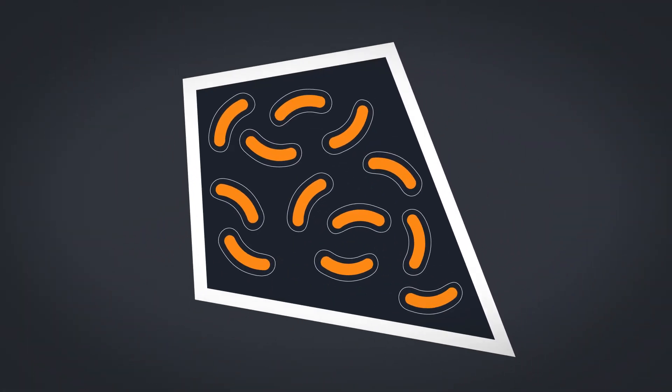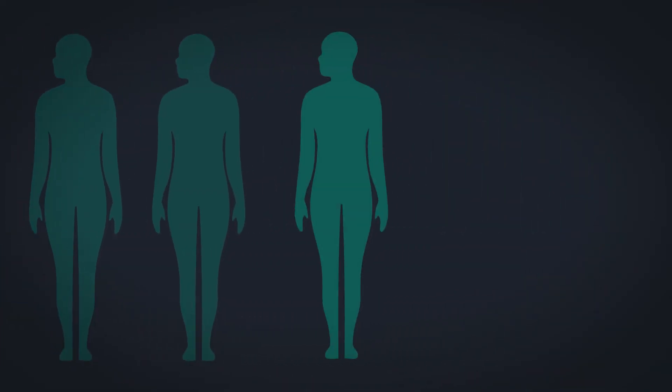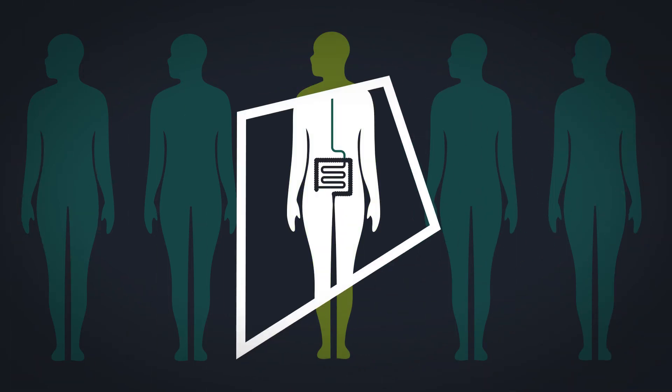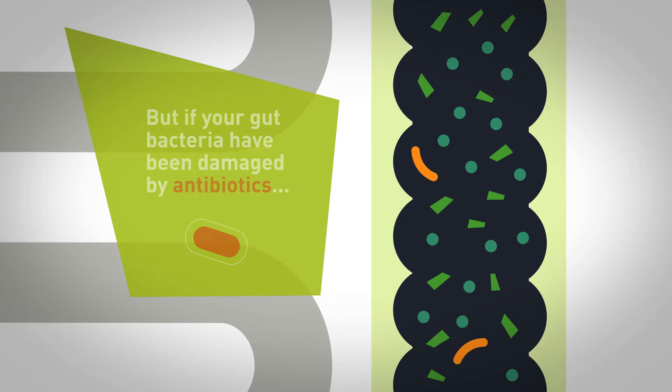Clostridium difficile is a type of bacteria that can cause severe infections in the gut. As many as 1 in 30 of us have C. difficile present in our digestive system. In those with a healthy gut, it can live harmlessly because the overall population of microbes, known as the microbiota, keep it under control. But if the balance of your microbiota has been damaged,